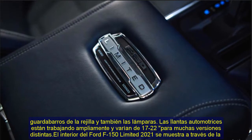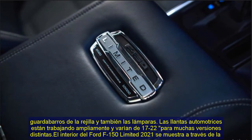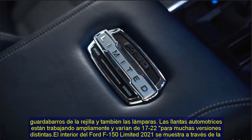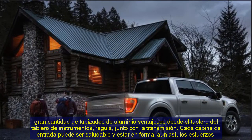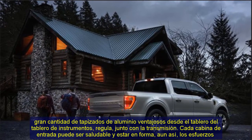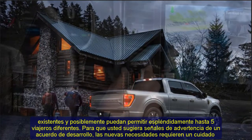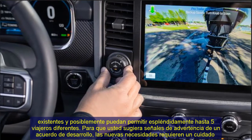The auto tyres range from 17 to 22 inches for a lot of distinct trims. The interior of the 2021 Ford F-150 Limited features a massive number of aluminium upholstery on the dash panel board, controls, and the transmission area. Every door cabin is well-appointed and may accommodate as many as five passengers comfortably.